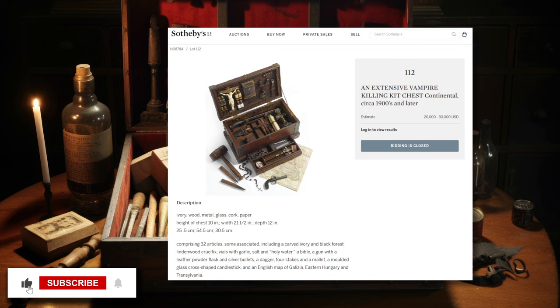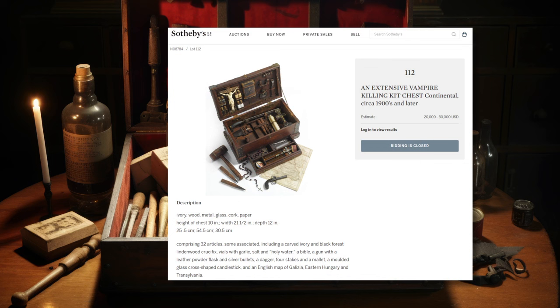This is an auction by the famous British auction house Sotheby's, and they're selling this vampire killing kit for at least $20,000. And it's fake. It's not an authentic historical vampire killing kit, because they never existed.